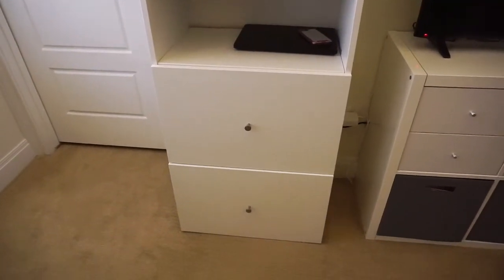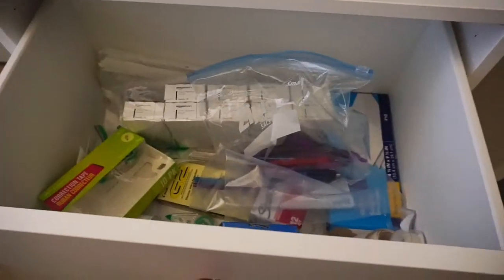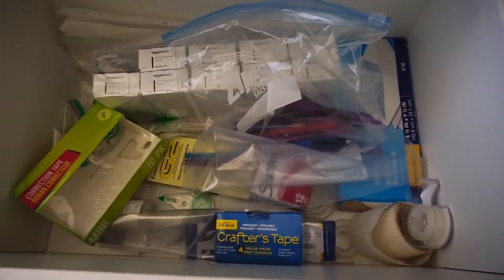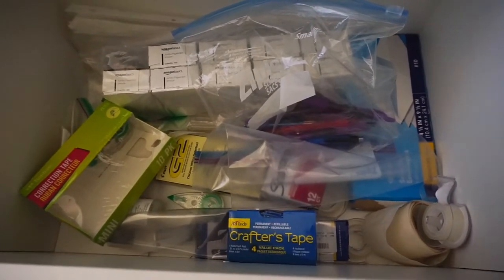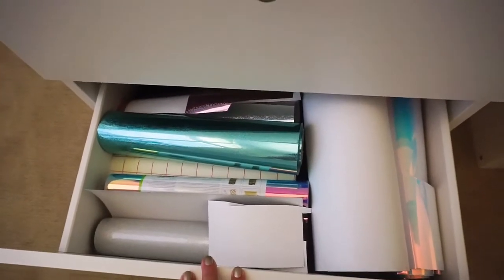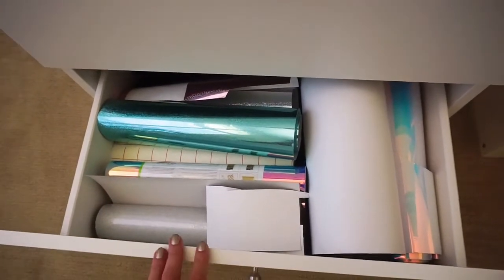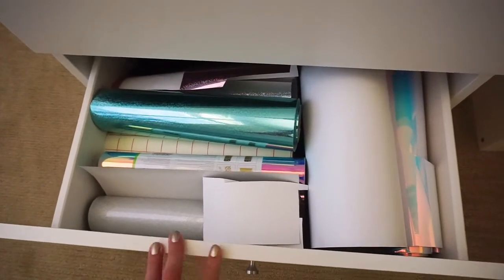In this drawer we have extra supplies, like extra whiteout, extra crafting tape, extra paper clips, extra pens — just some basic supplies that are stockpiled. And then in this bottom drawer it is stuffed top to bottom with vinyl. I do a lot of vinyl making on my Silhouette and that drawer is completely full of vinyl and also the backing to the transfer tape and stuff like that.